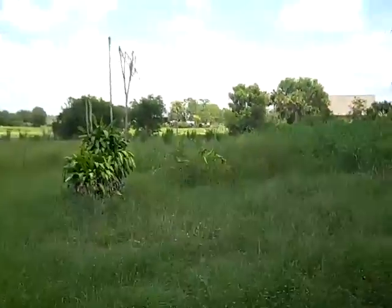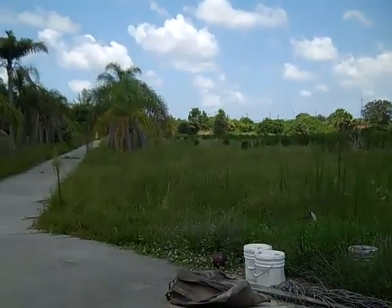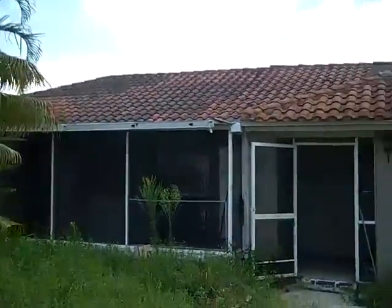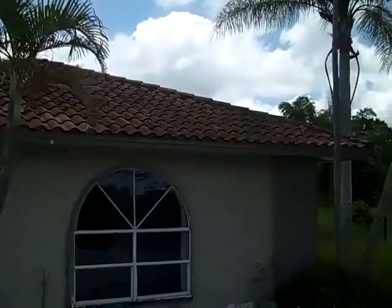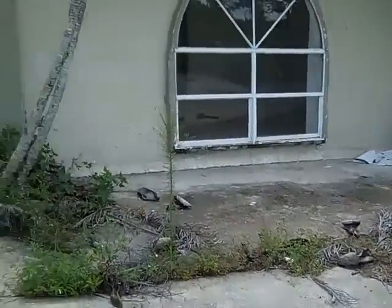The grounds around it haven't been kept up for years, it appears, and it's probably been vacant for a long time. Let's go inside and take a look — the roof has some patches and broken tiles, it's in need of some repair. The front windows are also in need of repair.